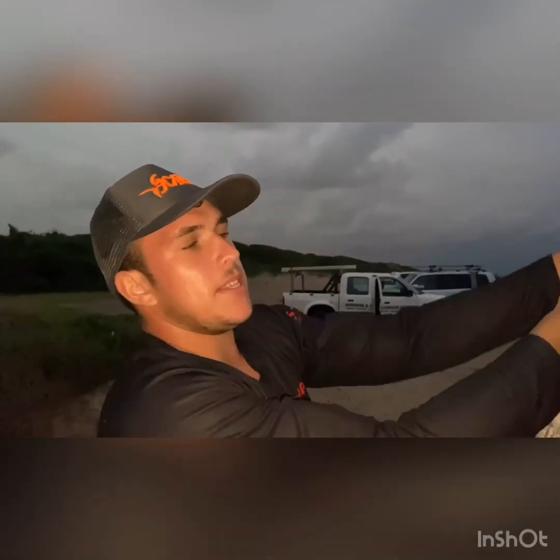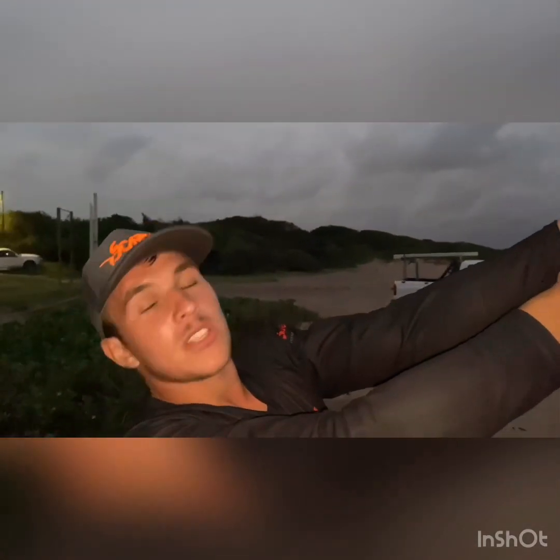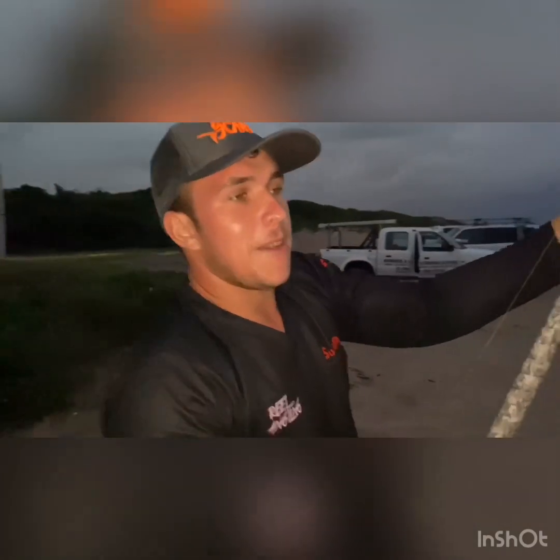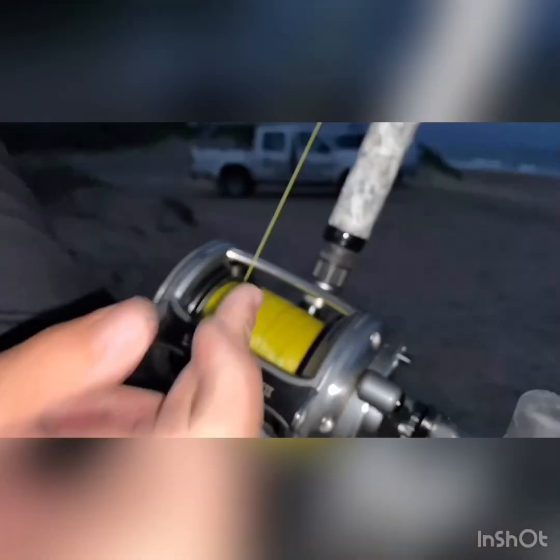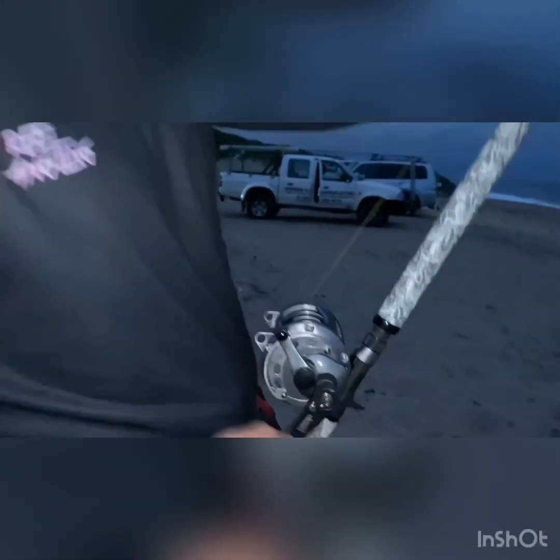Took some time, waited a little bit, but it looks like we finally got one. I decided to take winch braid once again, doing the job. This is the 85 pound winch braid — I've got 1,200 meters on here. I dropped my chunk about 500 meters.